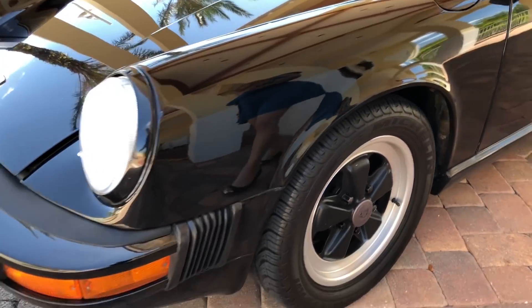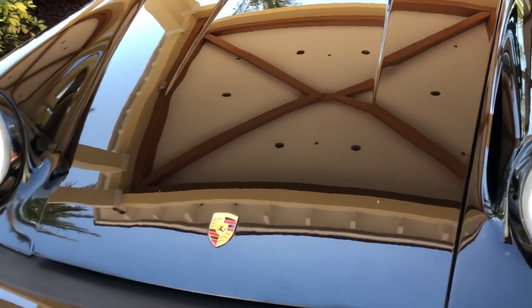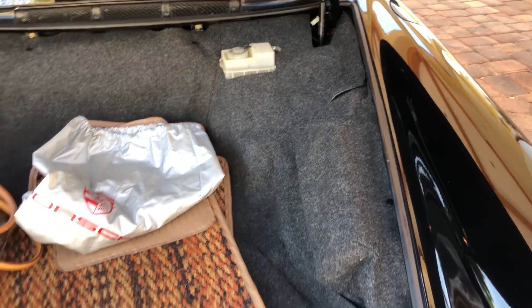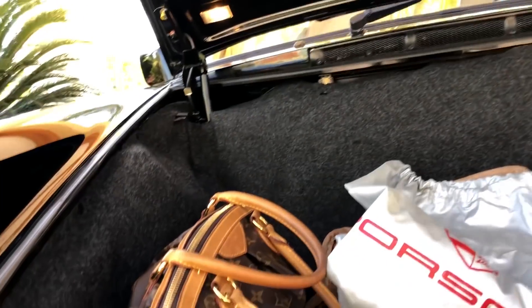I want to say it's the last year of the G50 transmission. Here in the trunk space in the front, you can see there's just a little bit of trunk space, but everything is original. We have the matching numbers as well, and everything is in place.